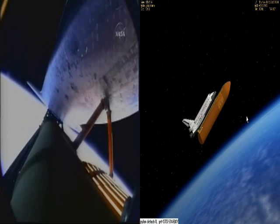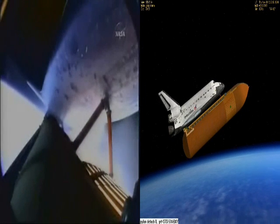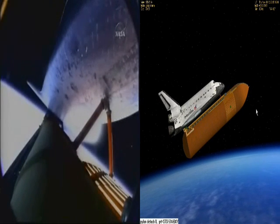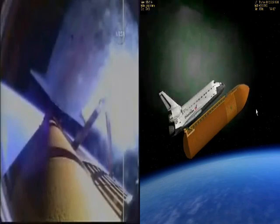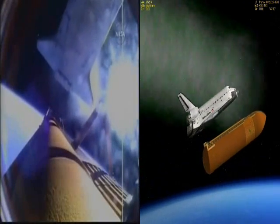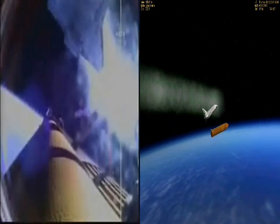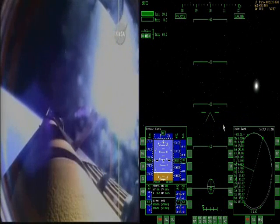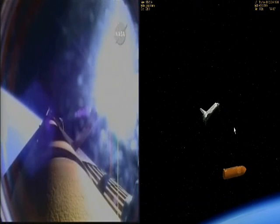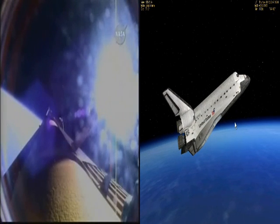Eight minutes and 31 seconds into the flight, booster officer confirms the main engine cutoff. External tank separation is confirmed. Endeavour and its STS-127 crew are in orbit, continuing on the mission to the International Space Station. Endeavour, nominal MECO, OMS-1 not required. Endeavour copies.